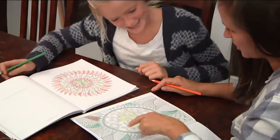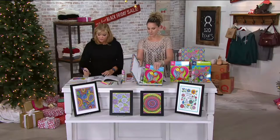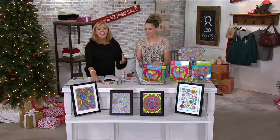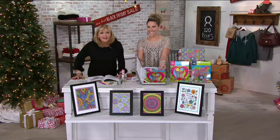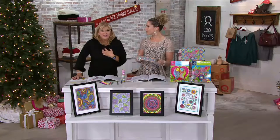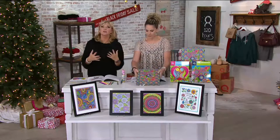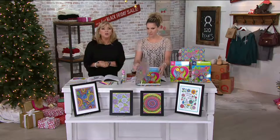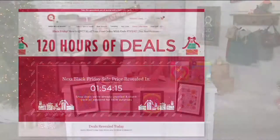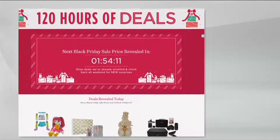If you're looking for a gift for a tween, this is perfect. It's Black Friday, it's $20, and you can even buy it to keep in case somebody shows up at your house, or keep it in your car so you always have something to do. It's a really awesome, on-trend item — just another great example of those 120 hours of deals.